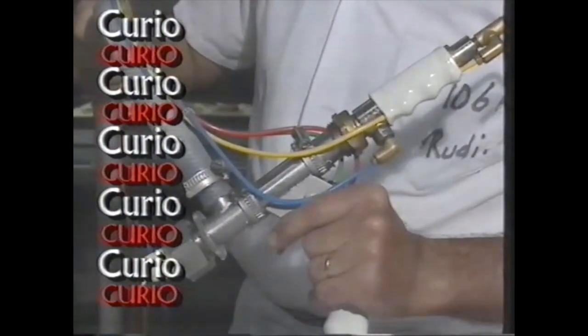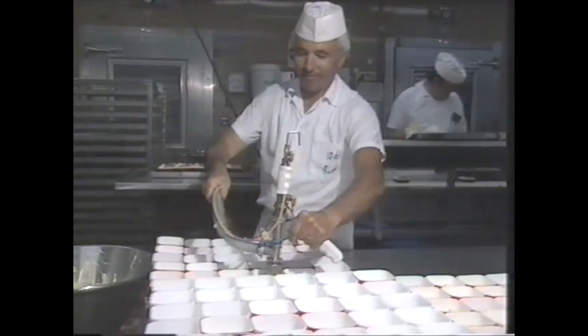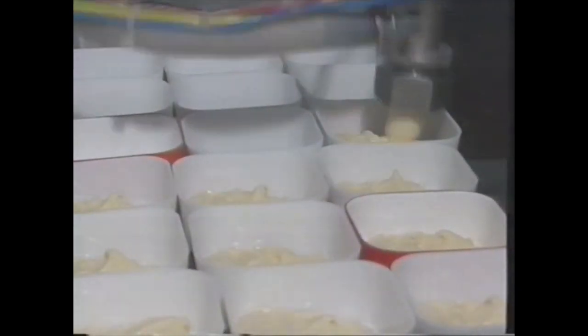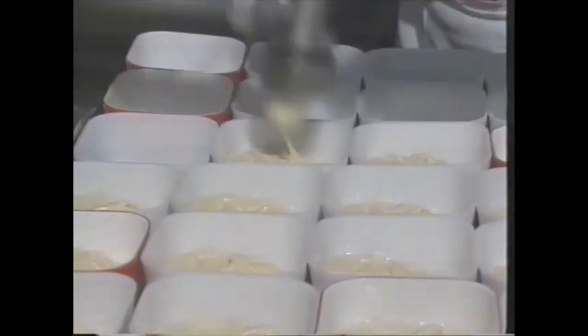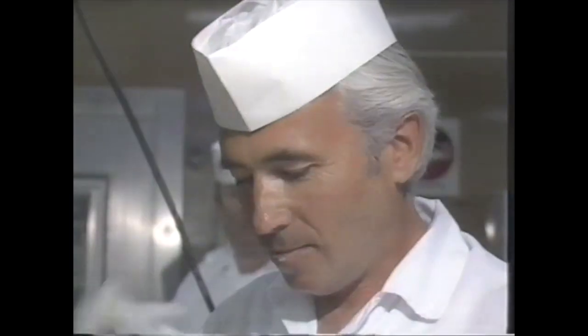It looks like a gun but it's never been fired in anger and it's never hurt anybody. What is it? It's a custard gun, and this one is fired in the Air New Zealand catering centre in Auckland thousands of times every day to fill the little dishes of delicious custard dessert that you sometimes eat when you're travelling on a jet plane.